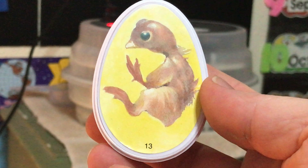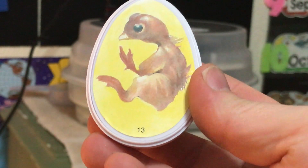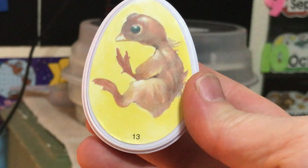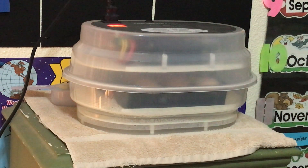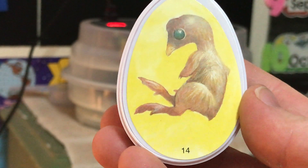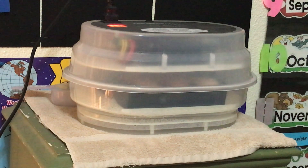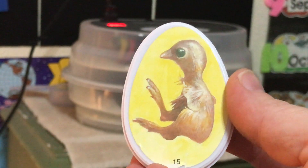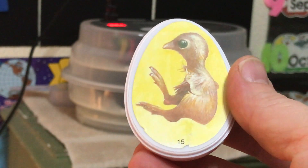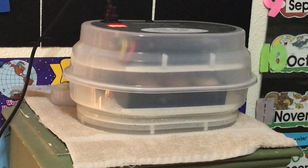Day thirteen, some little feathers start to form, the wings start to take better shape, and toes on every foot. Day fourteen more feathers start to grow — actually it's not the feathers it'll have as an adult, but it's a down. Day fifteen, basically a chick inside of there, just needs a little more time to grow and develop its inside parts before it's ready to hatch.